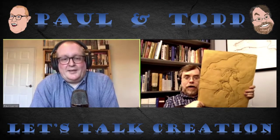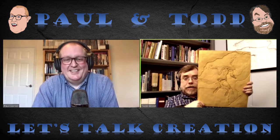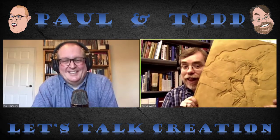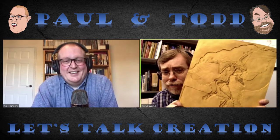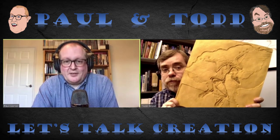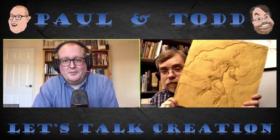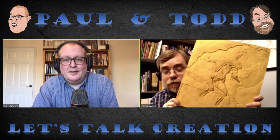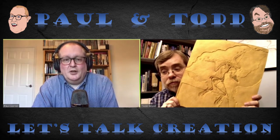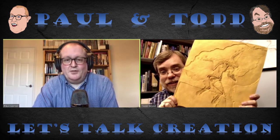That looks like Archaeopteryx lithographica. Yes, that is exactly what it is. Just to be clear, this is a resin copy — I don't actually have the original fossil here. Where is this particular fossil located? It was found in the Solnhofen limestones in Germany. They're Jurassic limestones, so if you want a conventional geological age, that's about 150 million years. They are a series of finely laminated limestones, with lots of well-preserved fossils, including Archaeopteryx, which was first discovered there.